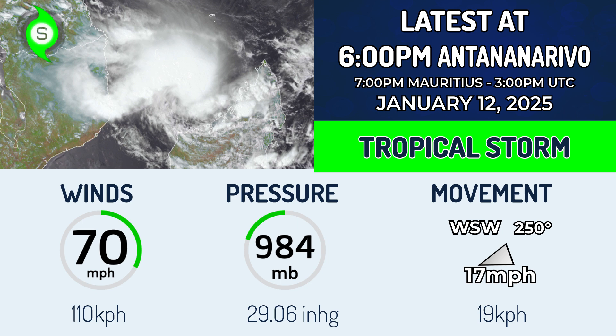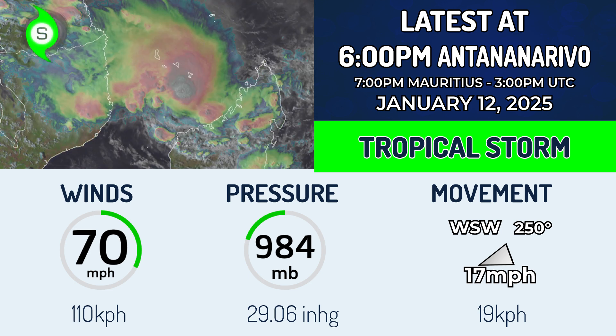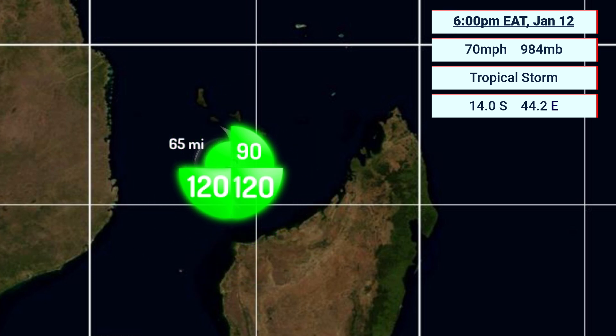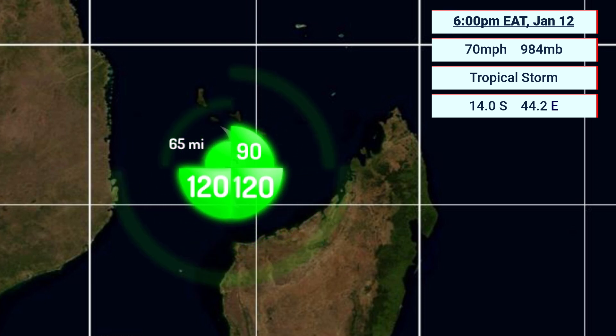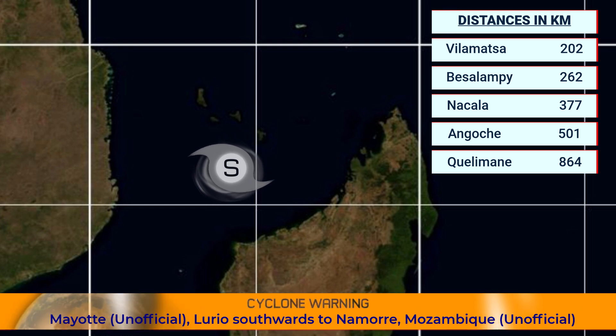70 mph, which is 110 km/h sustained and an estimated pressure of 984 millibars, moving west-southwest at around 17 mph is the latest status on this storm as of 6 pm eastern African time. It is located on the map with a wind field extending out up to around 120 nautical miles, which is about 180 to 190 km. Still near hurricane force, and certainly a possibility that it could re-strengthen slightly before it gets to Mozambique. The massive question is whether it will actually move inland and weaken a lot more, or whether it will hug the coastline or stay offshore and retain much more of its strength.